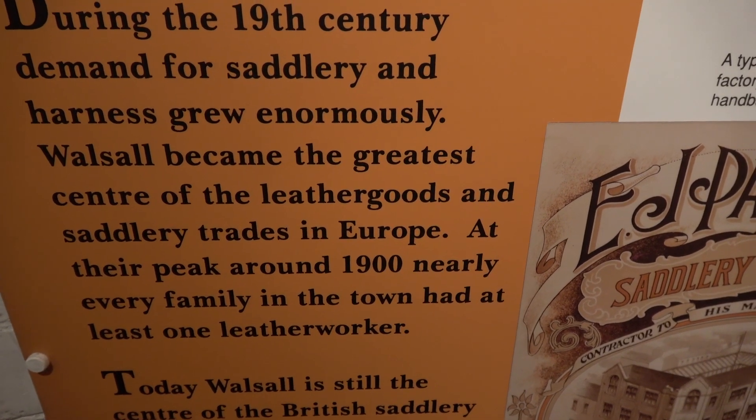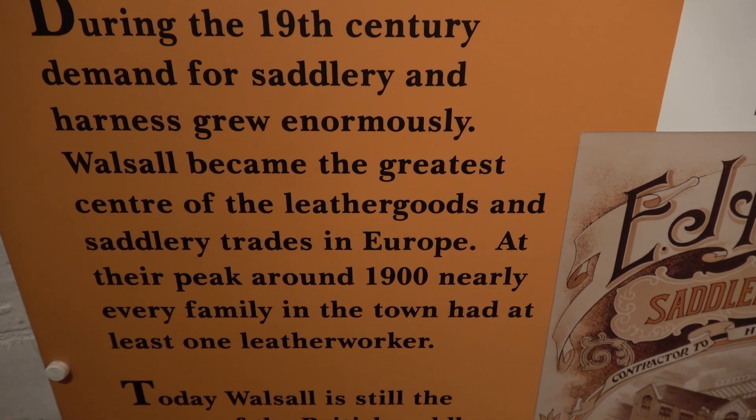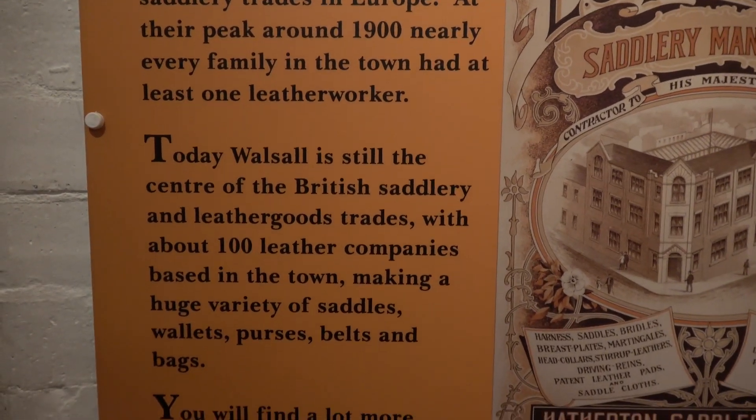At its peak, pretty well each family in the town had one person working in the leather trade. There is still today quite an active leather trade, but it's not at the scale that it was.